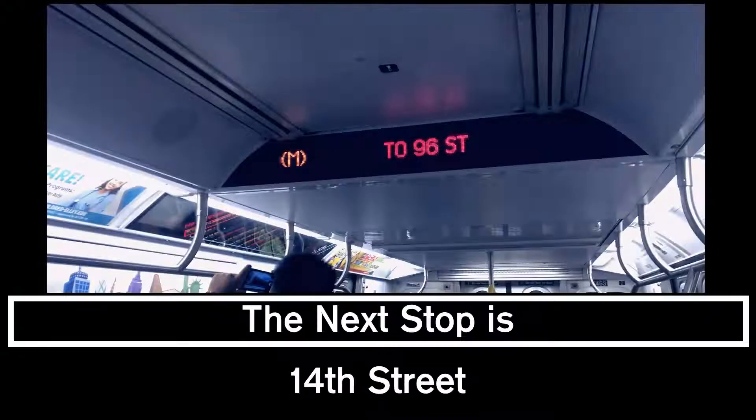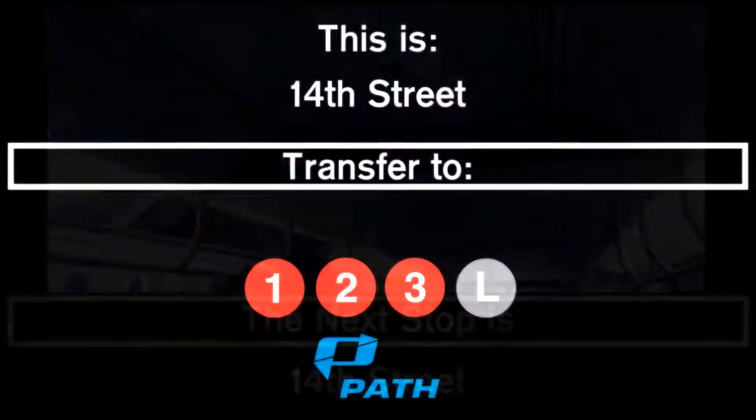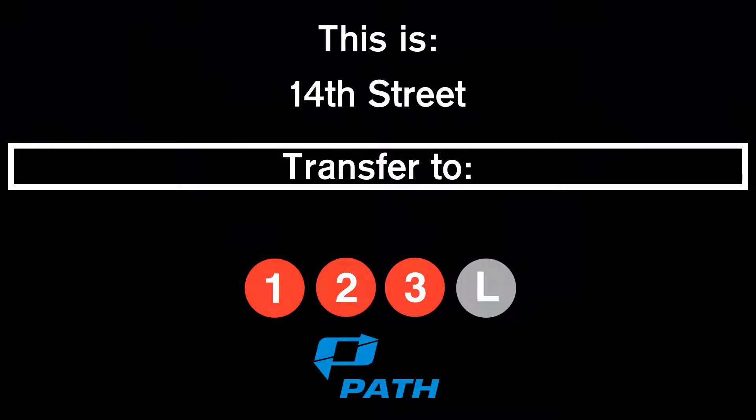This is a 96th Street, 2nd Avenue-bound M train. The next stop is 14th Street. This is 14th Street. Transfer is available to the 1, 2, 3, and L trains. Connection is available to PASS.